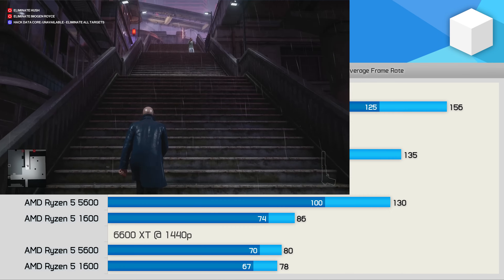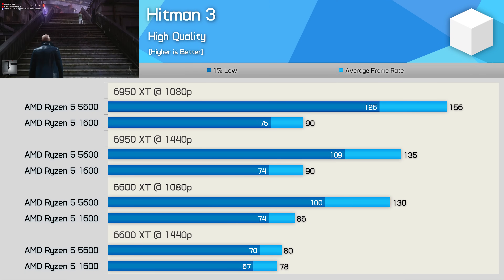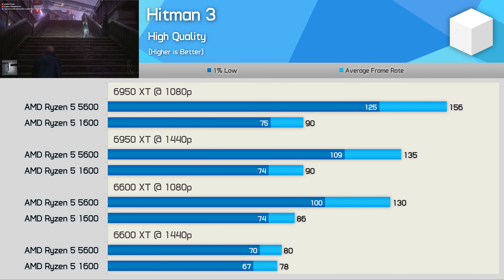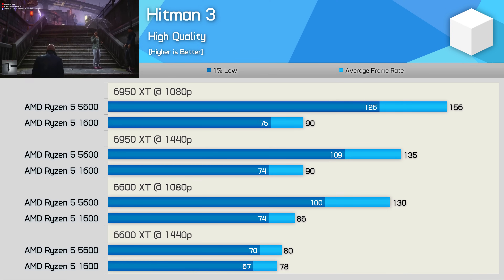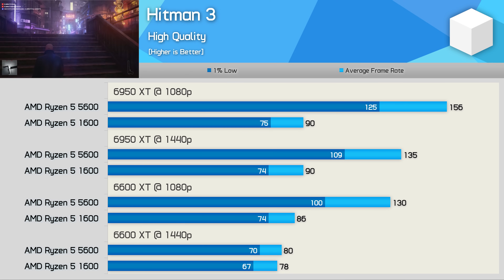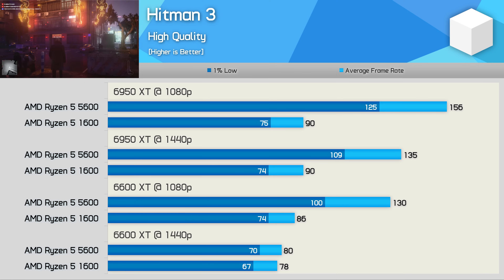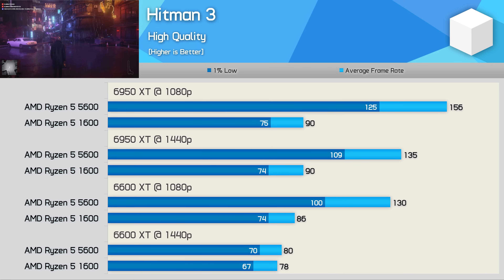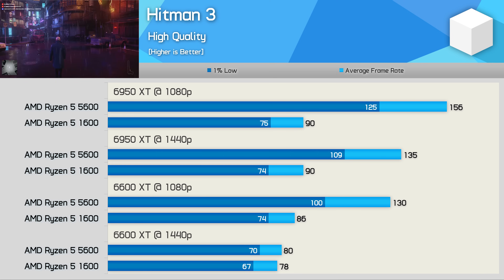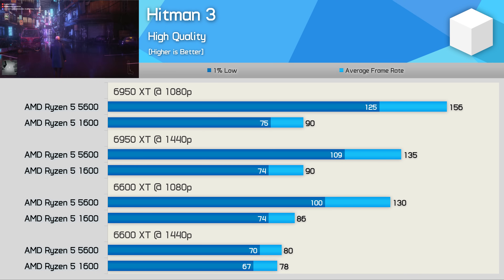Hitman 3 is another title that played well enough on the Ryzen 5 1600, and for those using mid-range to lower-end GPUs targeting just over 60fps, the 1600 will be as good as anything else. But if you want the high refresh rate experience, an upgrade will be required — maxing out the 6950 XT at 1440p is possible with the 5600, delivering a 50% performance jump, and then 73% at 1080p.